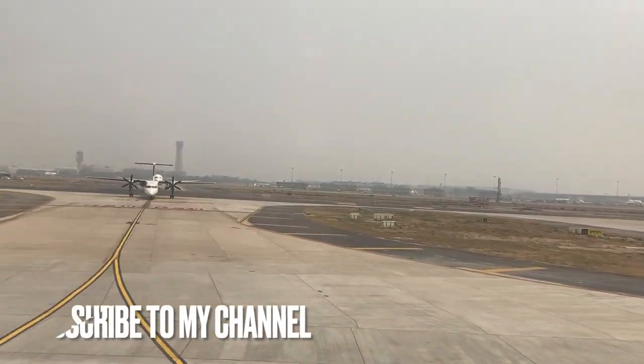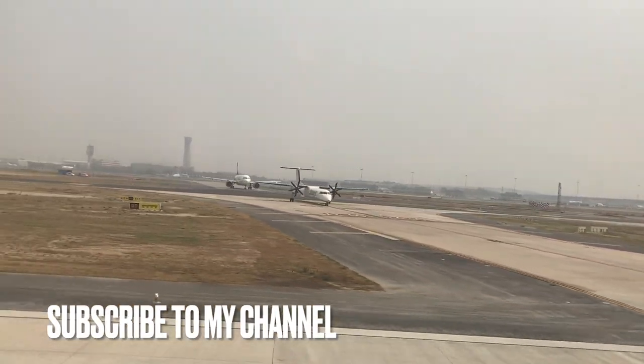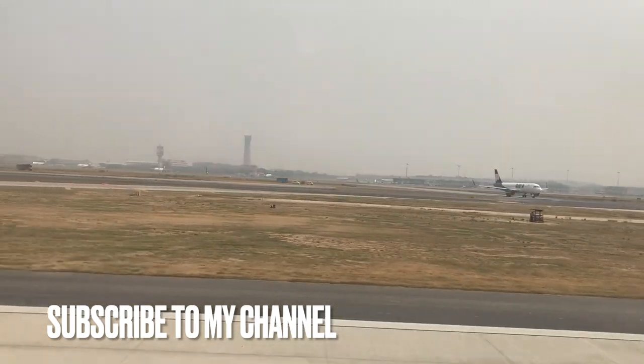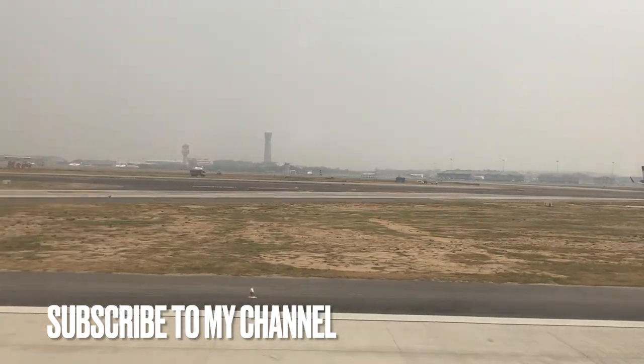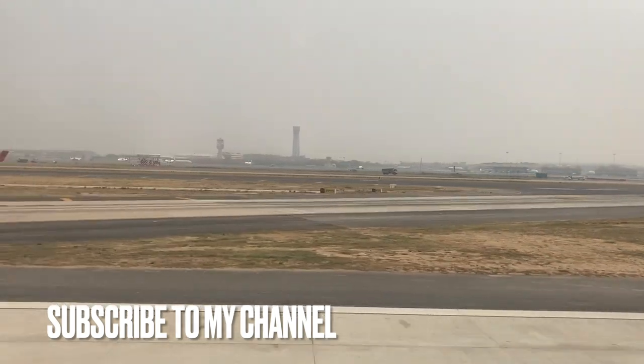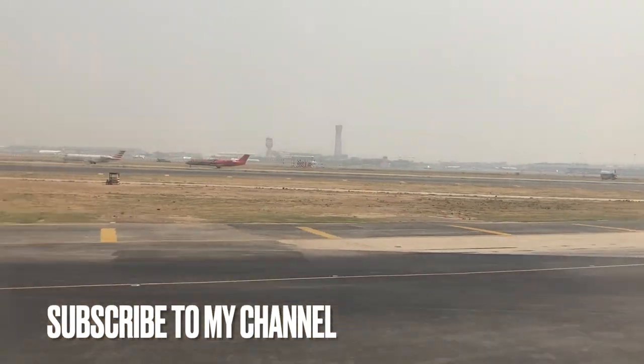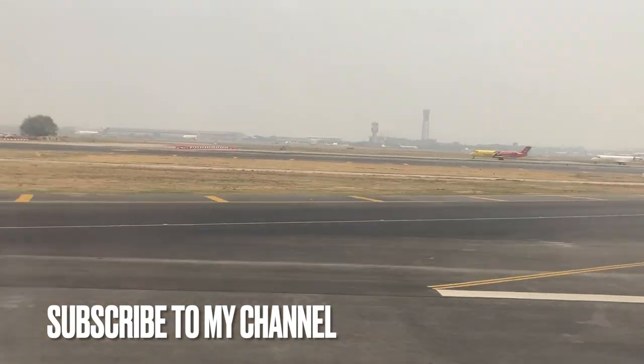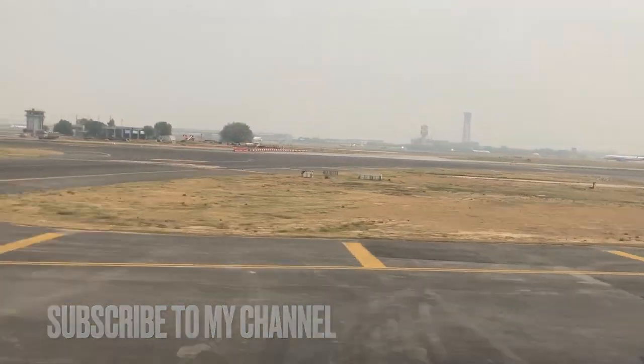Delhi Airport has three terminals. Terminal 1 is usually used for domestic flights. Terminal 2 is the old international terminal, currently used by IndiGo and Go Air to operate some of their domestic flights. And of course Terminal 3, the gigantic terminal used by virtually every other airline in India for both domestic and international flights.